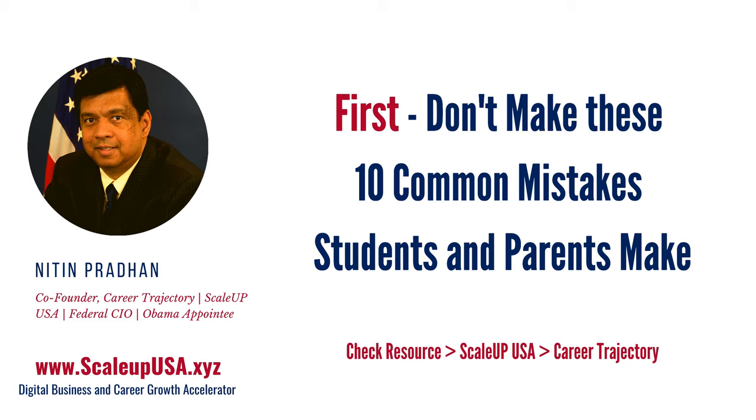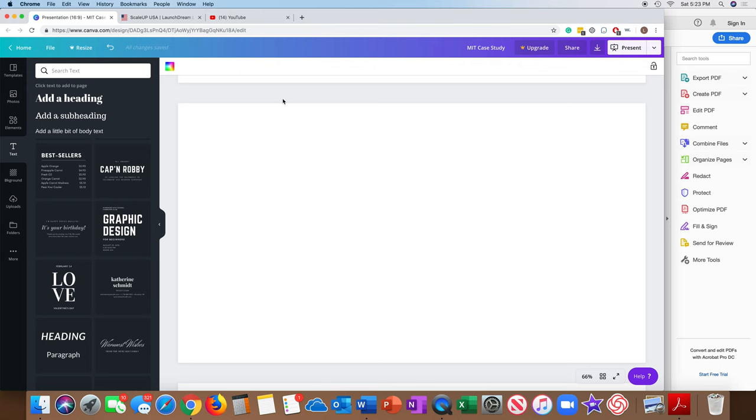Now, the first thing I want to mention is: don't make these 10 common mistakes. These are the 10 common mistakes that students and parents are making, not only in the U.S. but around the world. We have many students take our program every day and a lot of them seem to be making these 10 mistakes. That is why we have created a series of videos around them. I'm not going to discuss them here, but I'm going to point you to where these resources are. If you start making these 10 mistakes, you're already behind everyone else.